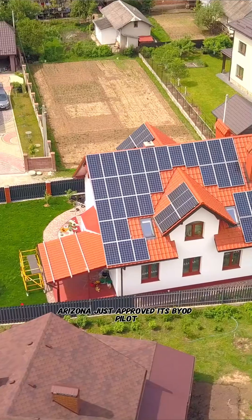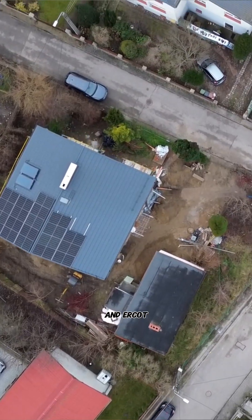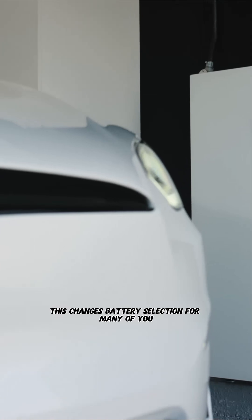Arizona just approved its BYOD pilot, and ERCOT expanded virtual power plant eligibility to 15 more co-ops. This changes battery selection for many of you.